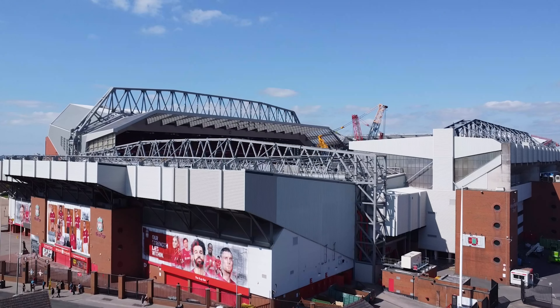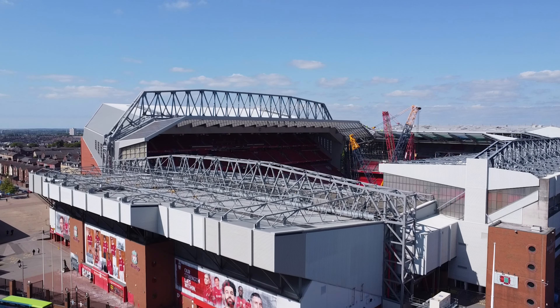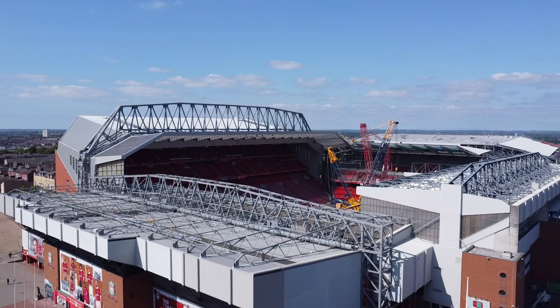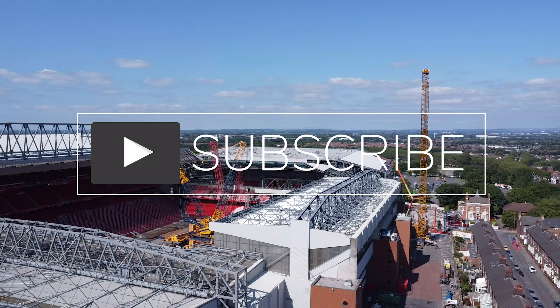Hello there, today we're back at Anfield just to give you an update on what's happening with the second half of the roof. This is the footage we caught just to show you what's going on. If you do like content like this, subscribe to our channel for the updates that we will bring you.